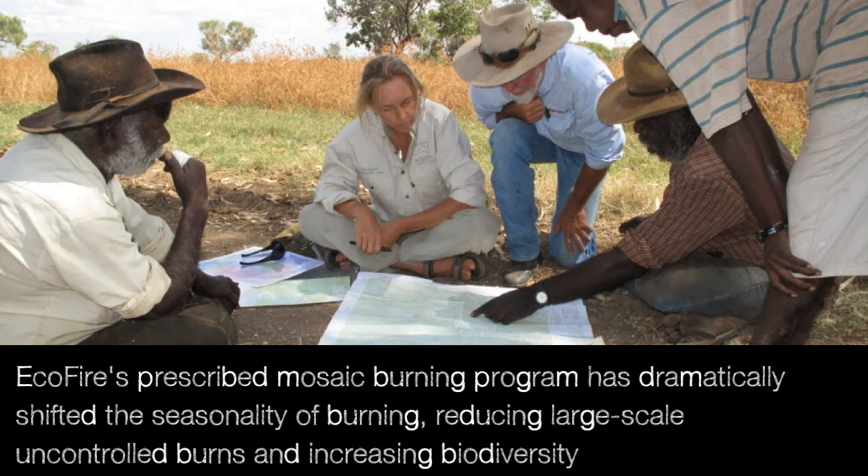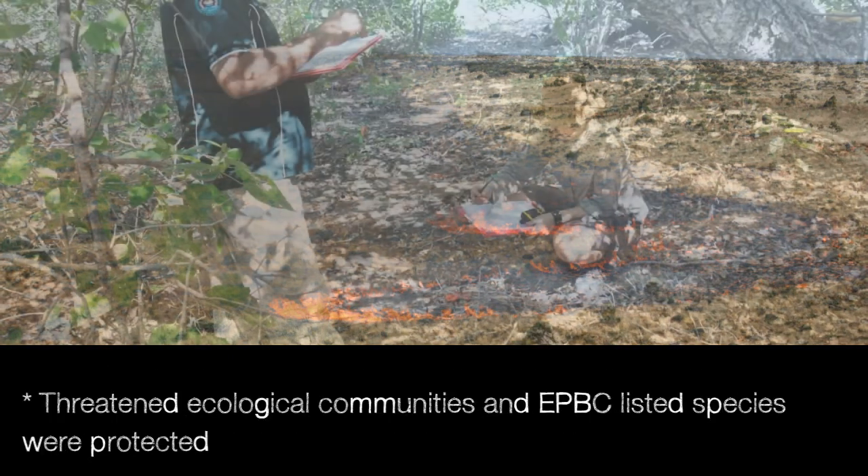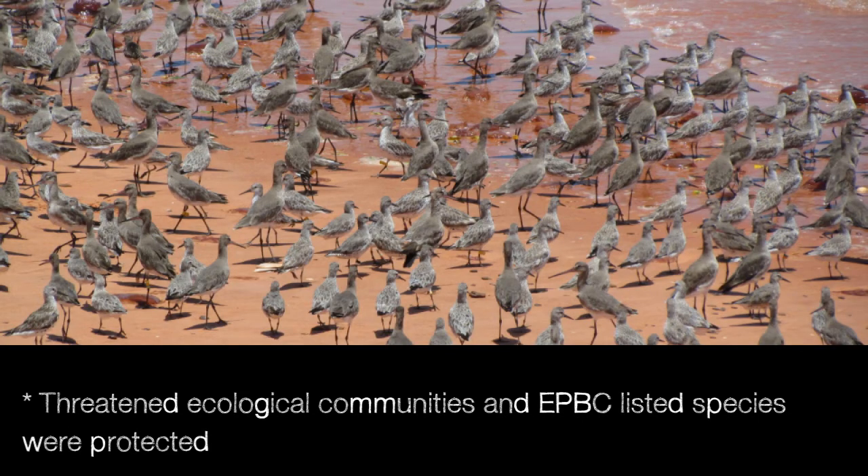EcoFire's prescribed mosaic burning program has dramatically shifted the seasonality of burning, reducing large-scale uncontrolled burns and increasing biodiversity. Threatened ecological communities and EPBC listed species were protected.